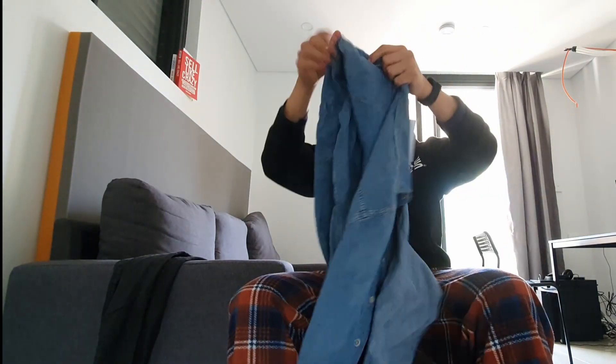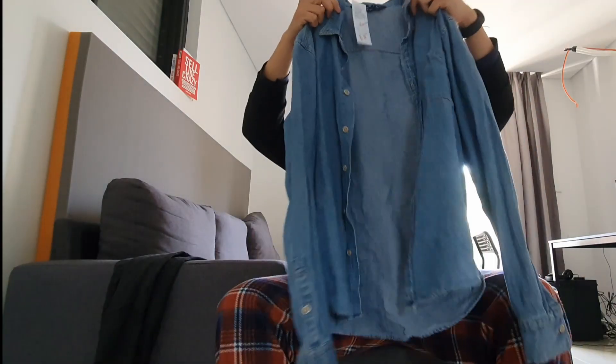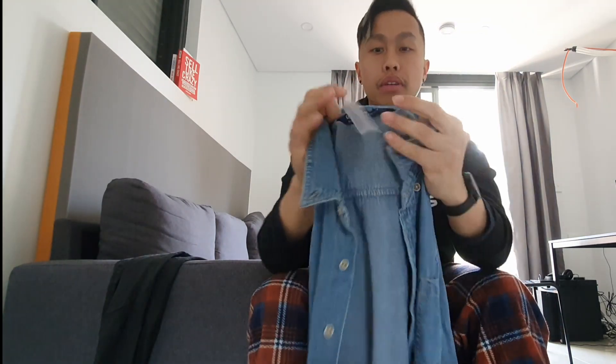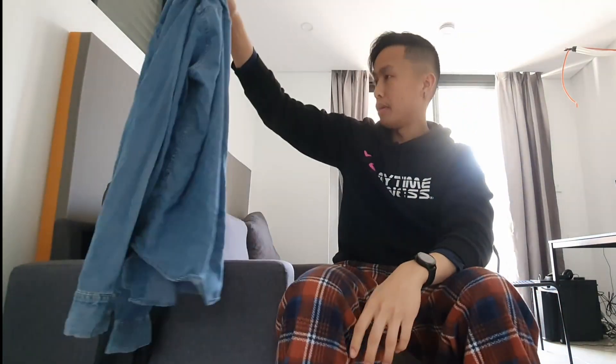Second item: a Giordano denim jacket. Very thin and lightweight. This was $8 but now only $5, probably because there's a slight rip on it. If it doesn't sell, I might even keep it myself. Hopefully make about $10 to $20 on that.